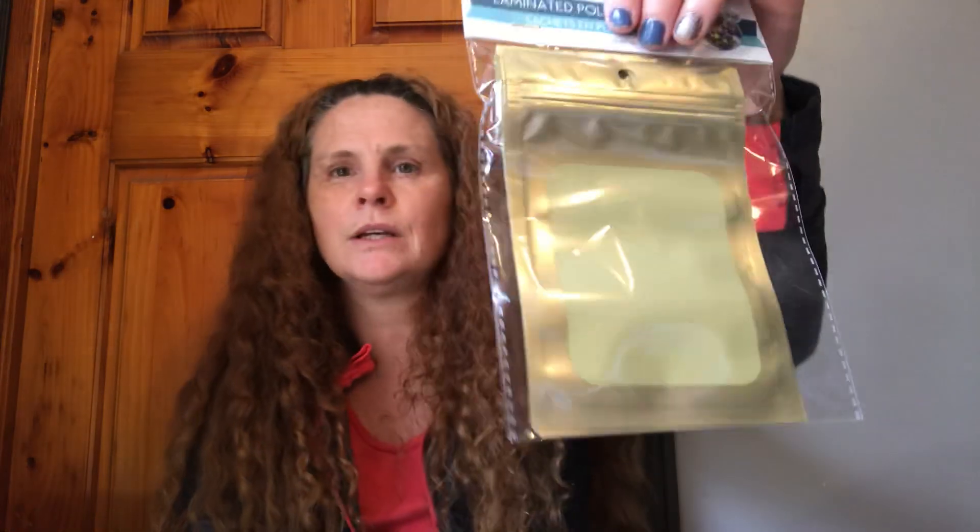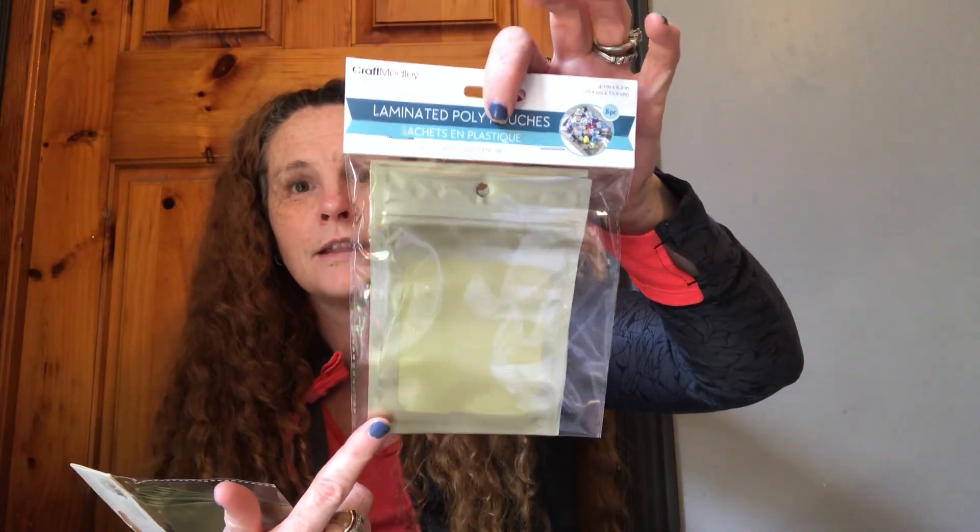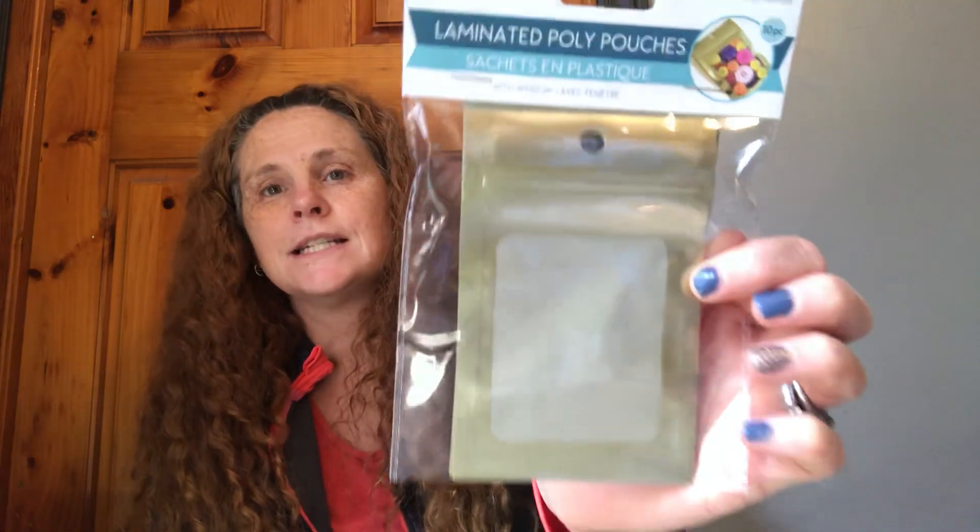Then I found the laminated poly pouches. In the bigger bag, which is basically four by six inches — a little bit over — you get eight in the big one. I don't have the silver or the gold in that size, so I got the gold. They had no silver, or I would have got it. I do have the silver in the three by almost five, but I didn't have it in the gold. So I got those.